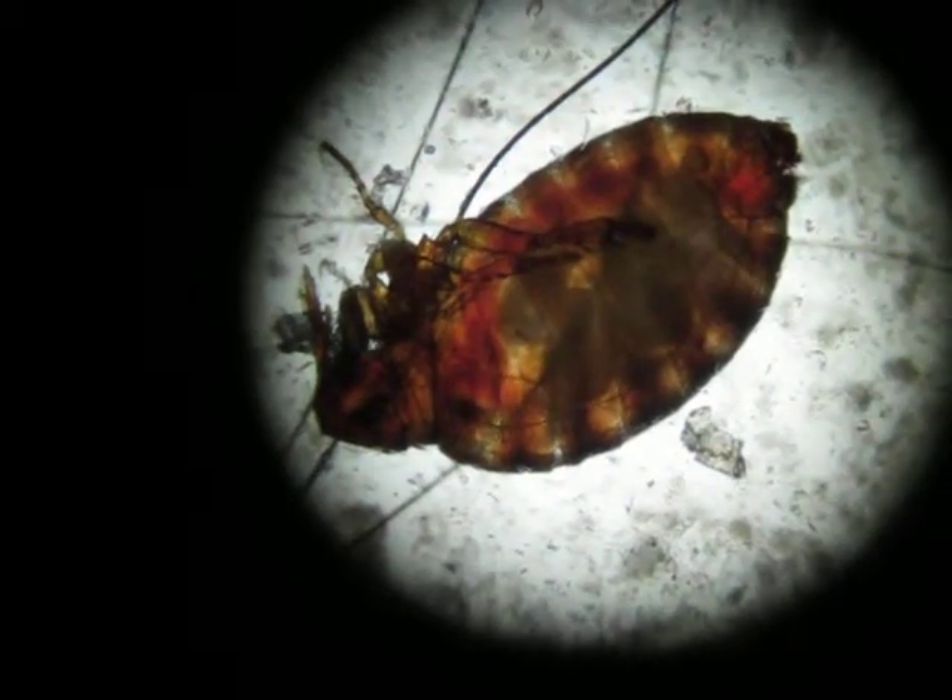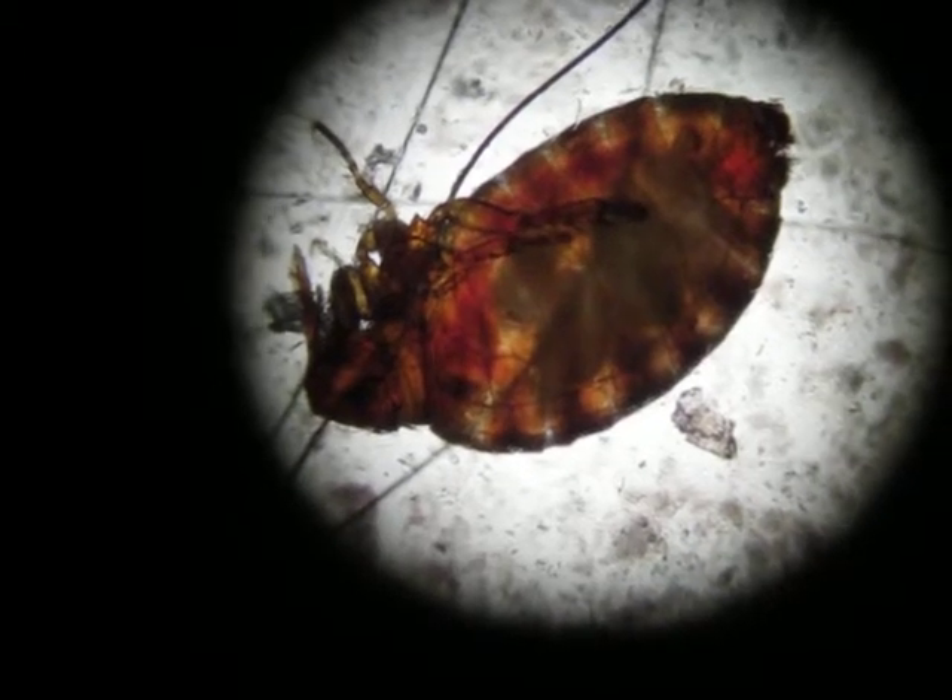This is a poultry stick-tight flea. If you look very carefully, it's a female and she is pregnant.